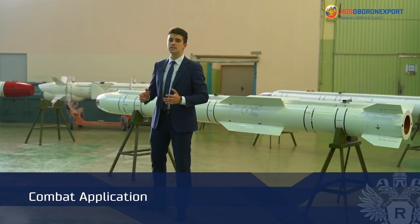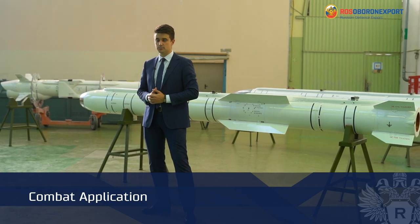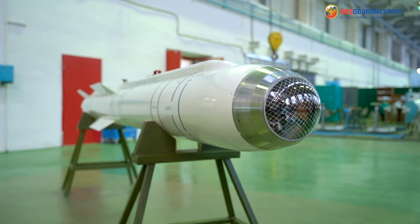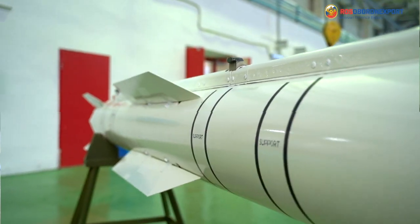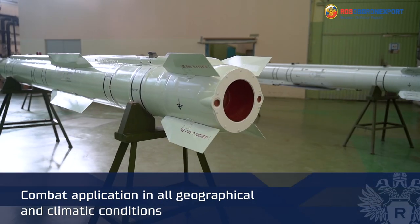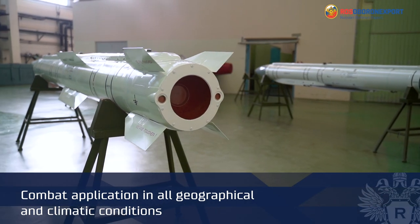Now let's move on to the combat application of the missile. The KH-38MLE short-range aviation modular guided missile has new properties and design features that enable its round-the-clock combat application in various geographic and climatic conditions.